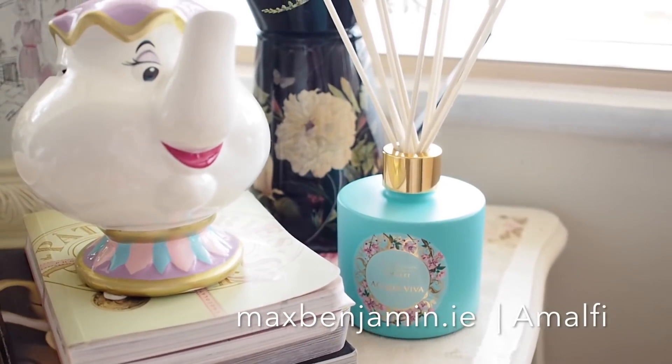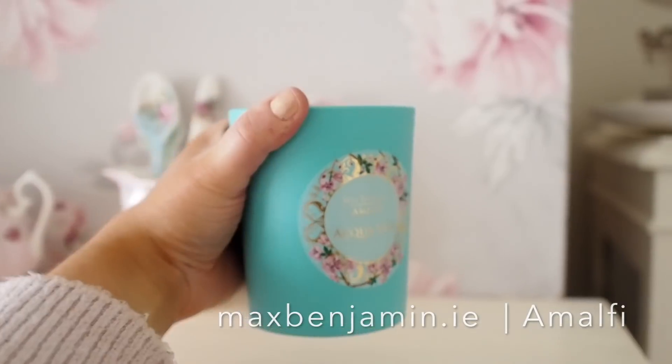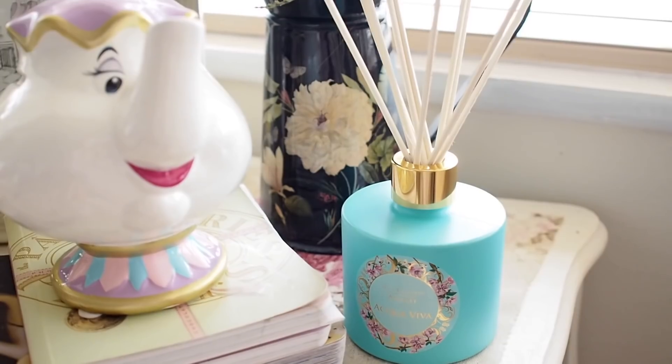The next candle set is also an Irish brand — it was sent over from Max Benjamin. This one smells more spring-like, so I've put it in the living room. I love having one upstairs and one downstairs, because when you change rooms you get a different smell. First of all, I love the packaging — that bright green colour and the little floral sticker on it, it looks really cute in the room. And second of all, it smells like a perfume. I'm not very good at describing candles — it's very hard to describe a scent.